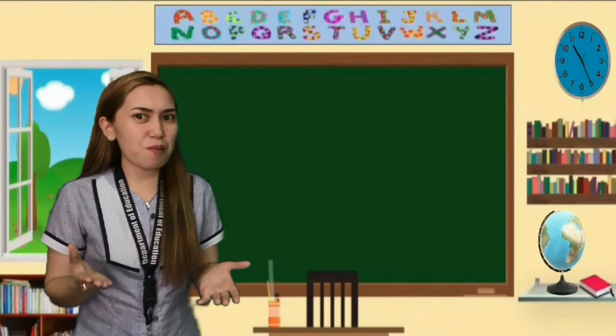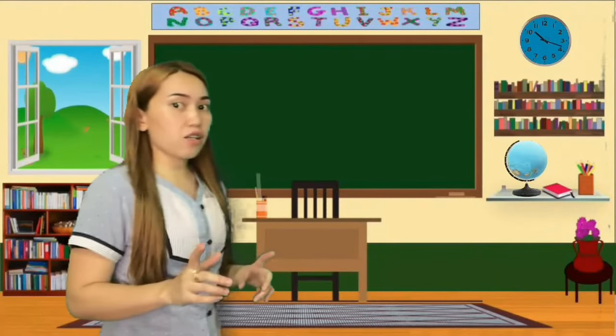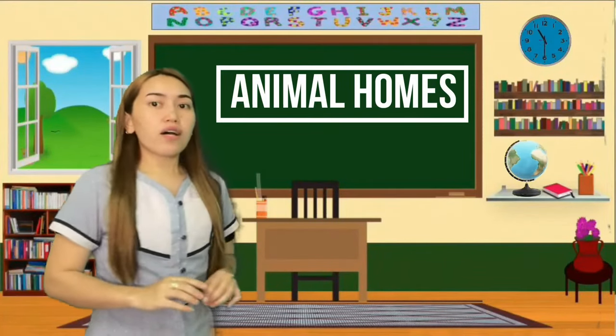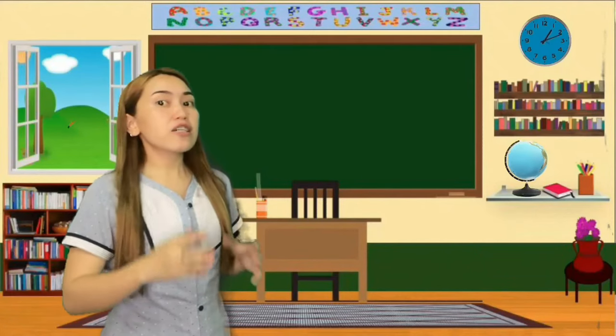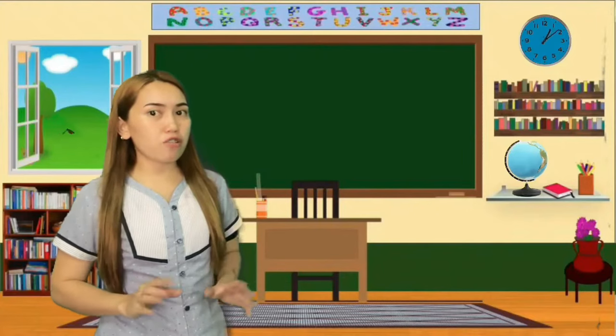Kids, do you have pets or animals at home? Have you seen different kinds of animals and where those animals live? I have here a poem titled 'Animal Homes.' At this point, you are going to read the poem by yourselves, and after you've read it, Teacher Abby will reread it before we have a comprehension check.